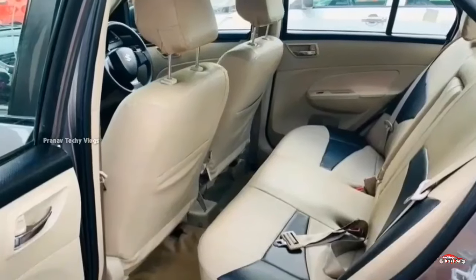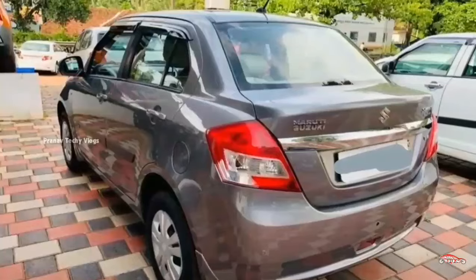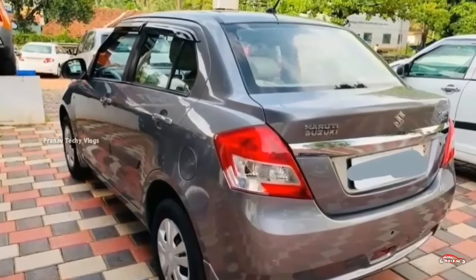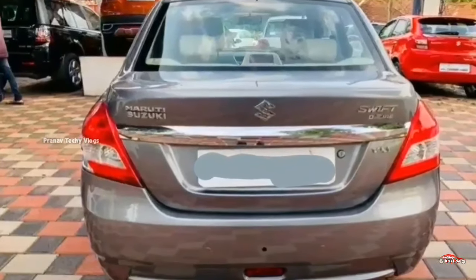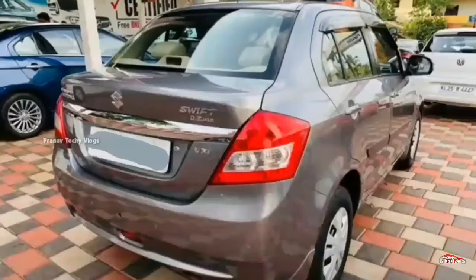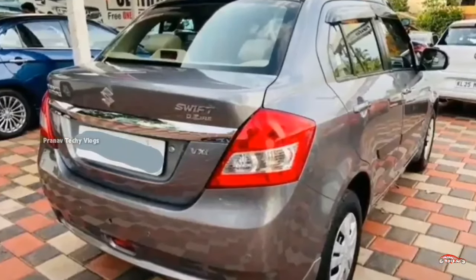You can see the Swift Dzire on the right side. You can see the price at $3.99. You can see the value of the Swift Dzire. I can get a new track class and get a new M5. I'm going to go to the next one.